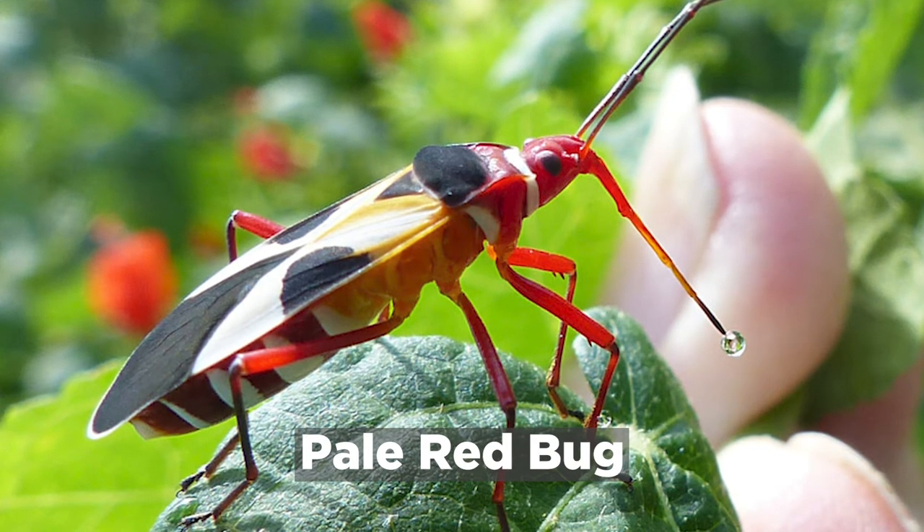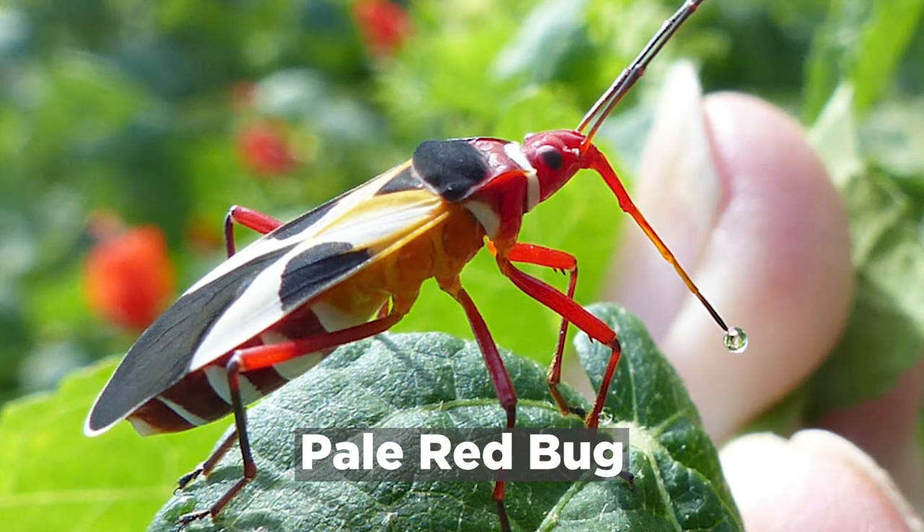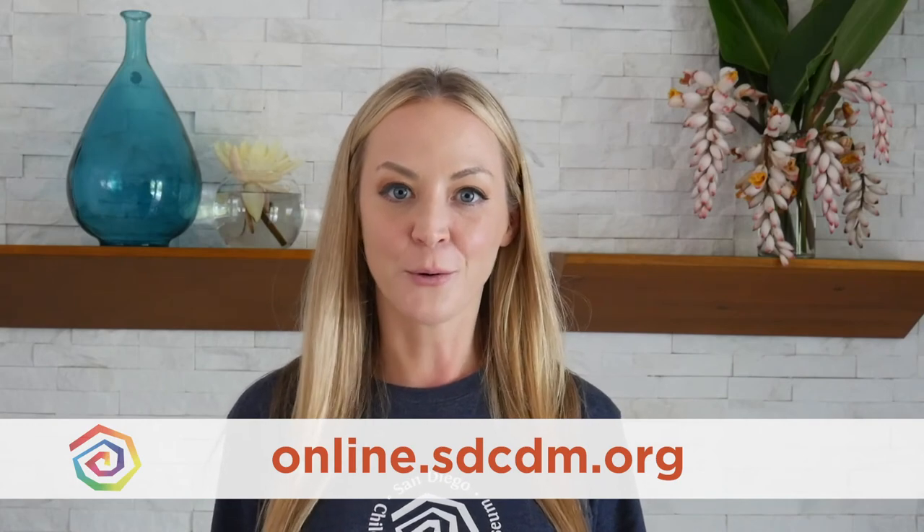So now you know the differences between a bug and an insect. See if you can find a true bug next time you're outside. That was so much fun learning about bugs and insects today. The next time you're outside and you see your favorite bug or insect, I'd love to know — you can take a picture or just tell us about it on our Facebook and Instagram. And if you would like to do more activities like our nature talk today, you can visit us at our website at online.sdcdm.org. Until then, I will see you later!